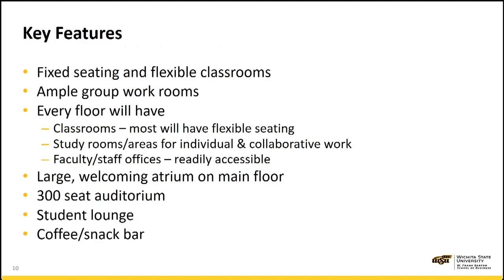The key features of the new building will include fixed seating and flexible seating classrooms, ample group work-study rooms for our students and faculty. Most importantly, every floor will have classrooms, study rooms and areas, and faculty and staff offices, thereby bringing all our stakeholders together. The large welcoming atrium on the main floor is designed as a gathering space for businesses and employers to showcase their employment opportunities to students. A 300-seat auditorium will allow us to host distinguished lectures as well as some large classes.